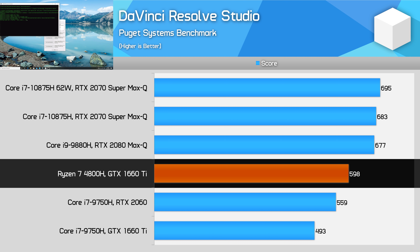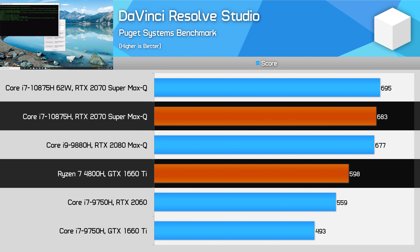While the 1660 Ti in our test system is usually about 20% slower than the RTX 2070 Super Max-Q in the 10875H Gigabyte Aorus 15G system, our Ryzen configuration is only 12% slower. Given the Aorus system is over twice as expensive, the compute value for Resolve sides with mid-range Ryzen systems, so long as Intel can't offer 8 cores at this price point. Those wanting outright performance will still need to opt for Intel with more powerful discrete graphics.